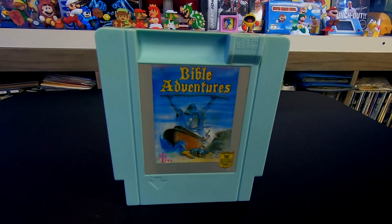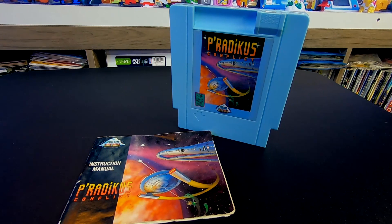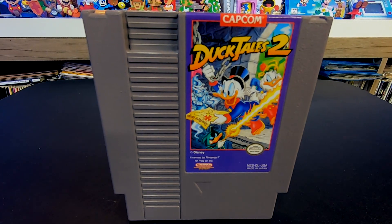Next up we have Bible Adventures, Kickle Cubicle — that's one the wife is probably gonna enjoy, she's more of a Lolo puzzle-type game player. Then we have Piraticus, which comes with a manual. And the very last game — one I've been waiting a little while to find — we got DuckTales 2. I never got to play DuckTales 2 as a kid; I played the first game over a weekend rental but never owned either DuckTales game. I got to try it out while testing it and it looks like a really good game.